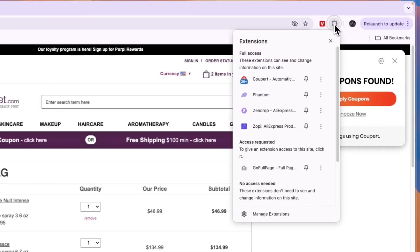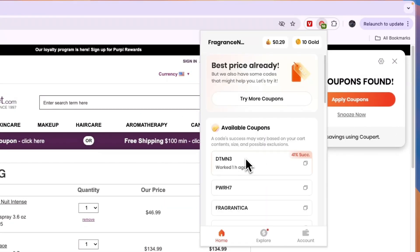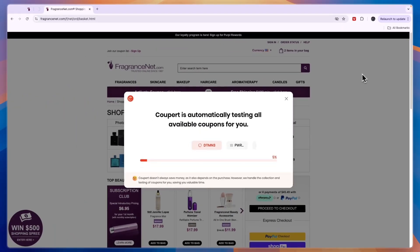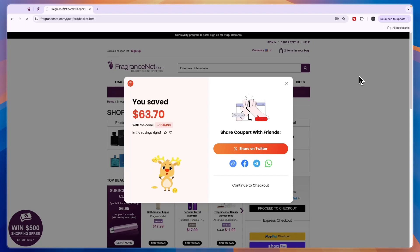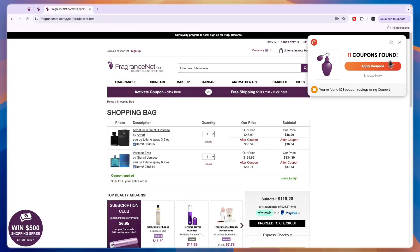If the pop-up doesn't show up, click on the extension and then click Coupert. It will open up and you will see the available coupons — just click 'Apply Coupons.' It will then check every single coupon they have, and you can see I actually saved $63 using this coupon.